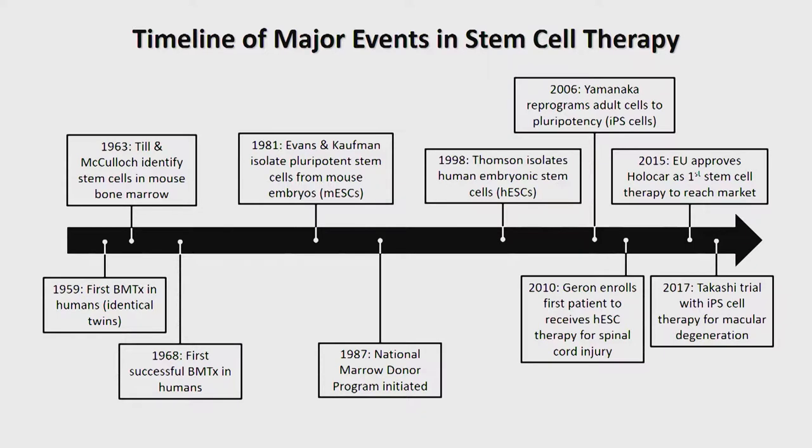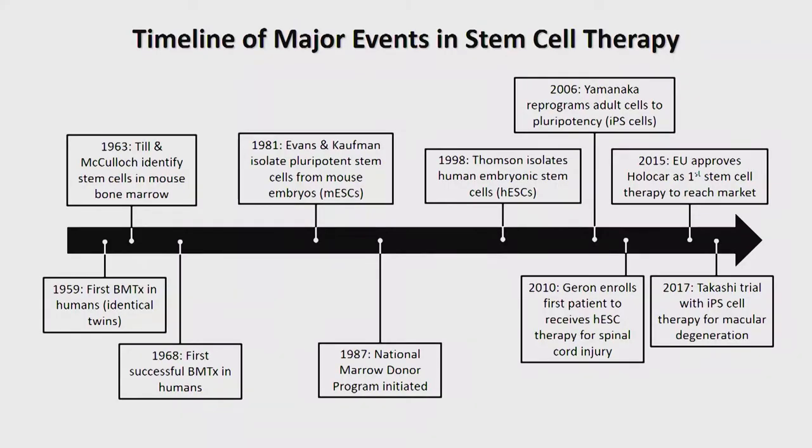There's a lot of excitement about both adult and pluripotent stem cell types. The bottom of this slide shows some key milestones in clinical application. This work begins with early bone marrow transplantation in the late 1950s, with further refinement in the '60s and '70s, becoming mainstream by the late 1980s. We had to move fully to 2010 before we had the first clinical trial involving pluripotent stem cells — and there's been a real flurry of activity in the last few years.